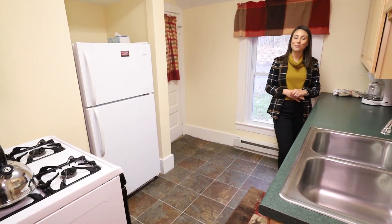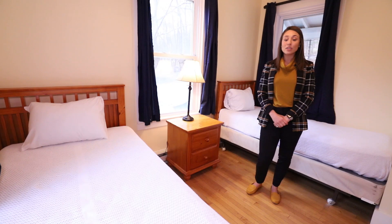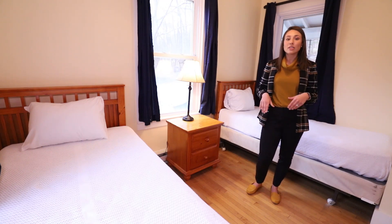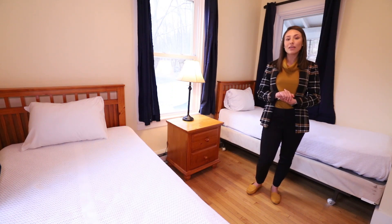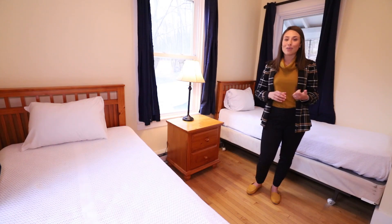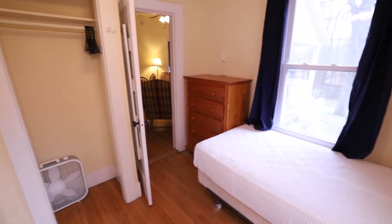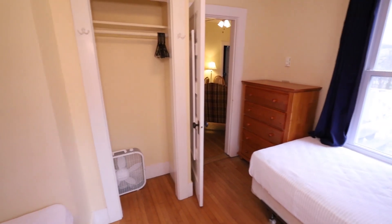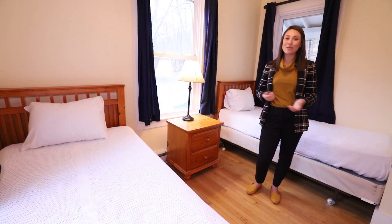We're in our first bedroom in Hickory Cottage, which has two single beds. This cottage is great for a small family or two small families that want to come together. We have a storage space over here, like a bedside table and a dresser, and we also have a closet in the space, so there is ample storage, and then three wonderful windows to let in the natural light so you can see the beauty of Silver Bay.